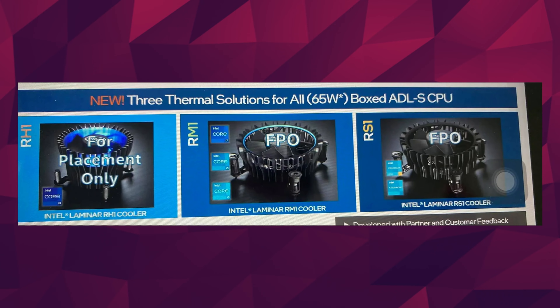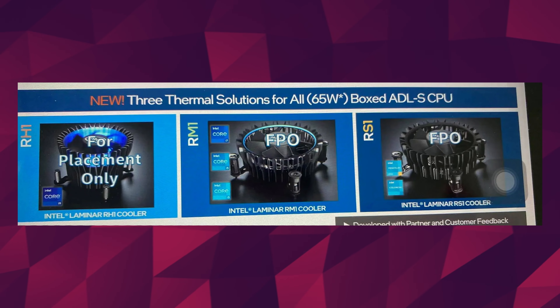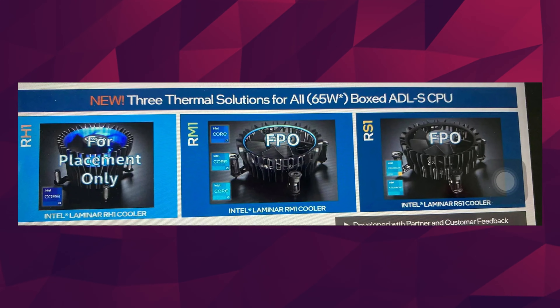You shouldn't expect these coolers with Intel's higher-end K-series unlocked processors, since they're all rumored to float between 95 and 125 watts. Maybe some unlocked i3s might get one. But by the looks of these new thermal solutions, they look pretty weak — come on Intel, maybe throw in a copper heat pipe or two like AMD does.